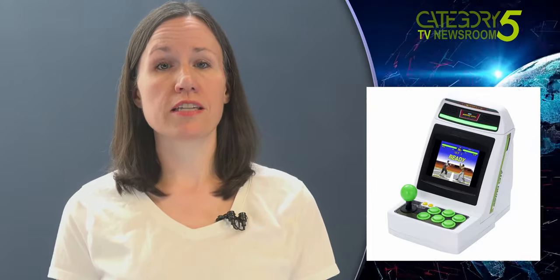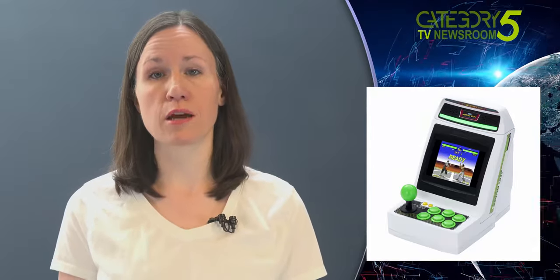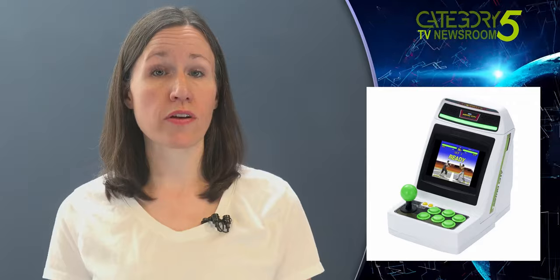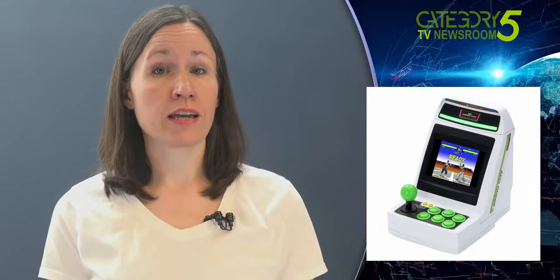Sega has announced 10 of the system's 36 games, with more announcements planned throughout the summer. So far, the list contains Alien Storm, Virtua Fighter, Alien Syndrome, Golden Axe, Altered Beast, Columns 2, Dark Edge, Golden Axe: Revenge of Death Adder, Tant R, and Fantasy Zone.